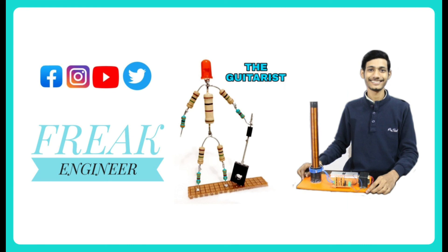Do like and share this valuable information, and don't forget to subscribe.